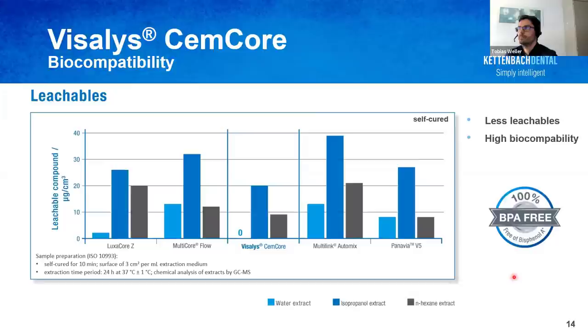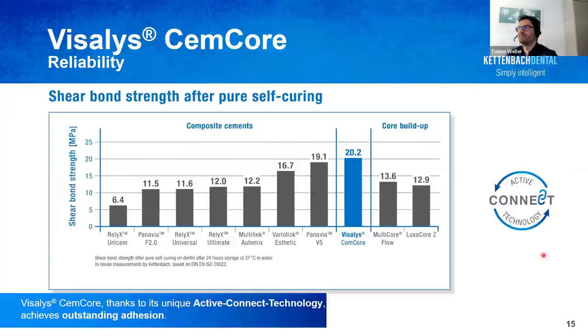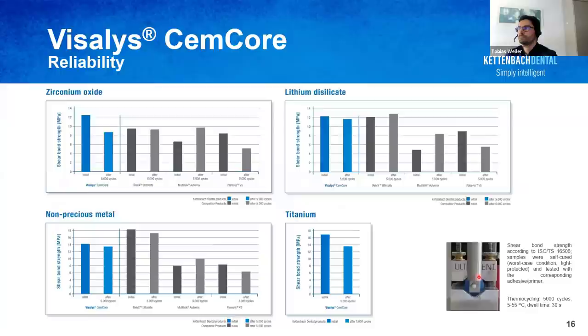The bond strength to tooth structure is very high, as you want for an adhesive composite cement — this is due to the Active Connect technology. We also tested bond strength to a number of common restoration materials and found very good adhesion in the range of the best competitor materials for zirconia, lithium disilicate, non-precious metal such as cobalt-chromium, and titanium, even after thermocycling — artificial aging.